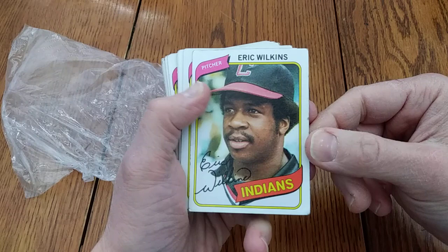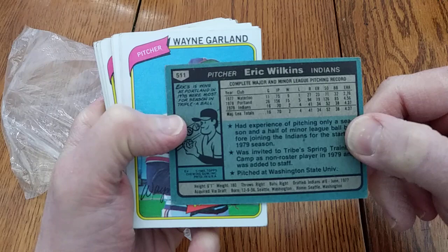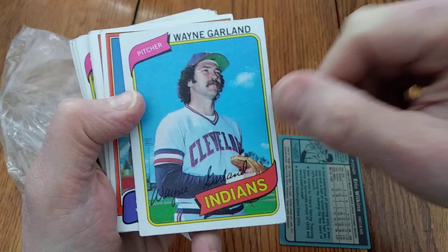Let's see what he has here in terms of Indians. We have Eric Wilkins on a 1980 Topps card. You can see the cartoon there — Eric's 15 wins at Portland in 1978 were most for the season in AAA ball. So he led AAA with 15 wins. He went 15-5, actually. Good record.